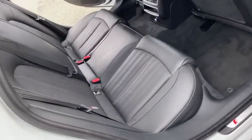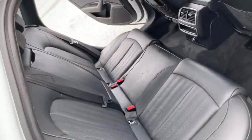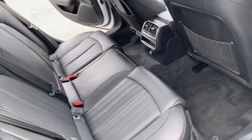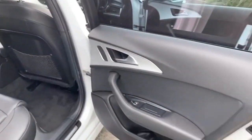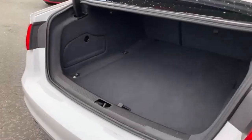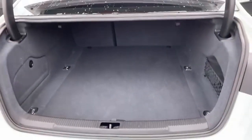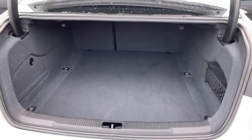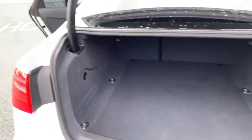In the rear you've got your two individual isofix points and then your three separate seat belt points. The car is free of any adverse smells so there's certainly no dog or cigarette smells present with the vehicle. 60-40 split folding rear seats. A really, really good size boot on these as well.